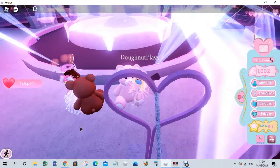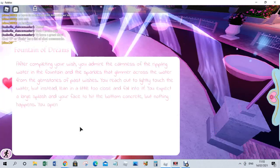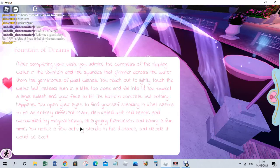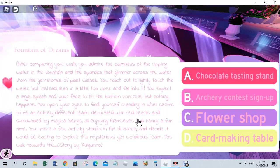Let's make our wish. I usually never walk away and usually don't get anything. After completing your wish, you admire the calmness of the rippling water and the sparkles that glimmer across the water from the gemstone of past wishes. You reach out to lightly touch the water, lean a little too close and fall into it. You expect a large splash but nothing happens. You open your eyes and find yourself in an entirely different realm decorated with red hearts, surrounded by magical beings all enjoying themselves. A festive activity stands in the distance — decidedly exciting to explore.